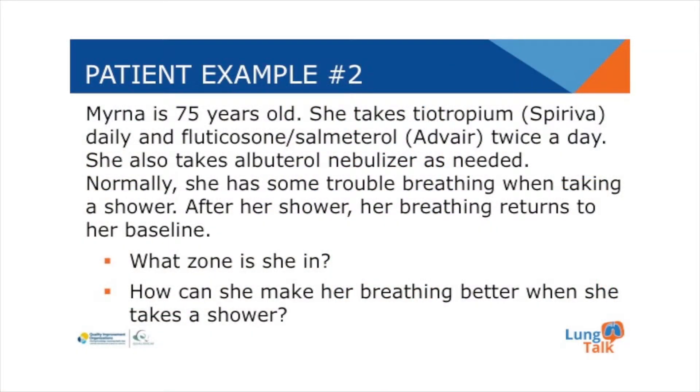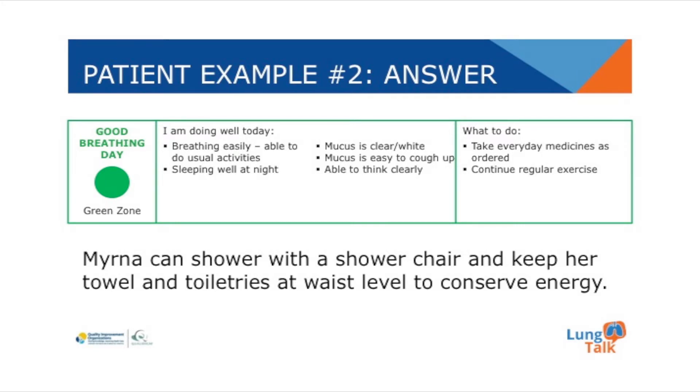Example number two. Myrna is a 75-year-old. She takes tiotropium daily and fluticasone with salmeterol twice a day, and also albuterol via a nebulizer as needed. Normally she has some trouble breathing when she takes a shower, but after her shower her breathing returns to her baseline. Myrna is in the green zone. She could use the nebulizer prior to taking her shower to minimize some of her shortness of breath, and also use energy-conserving techniques such as a shower chair. Keep her towel and all of her toiletries close to her and at waist level to conserve her energy.